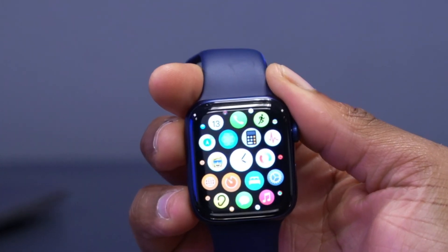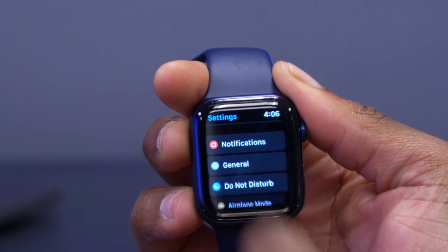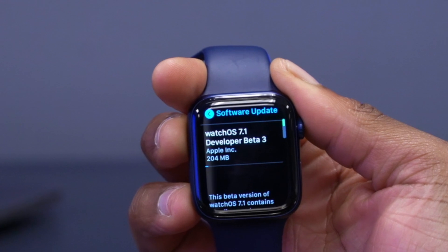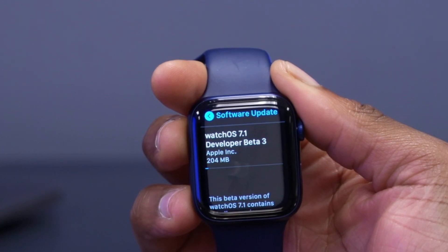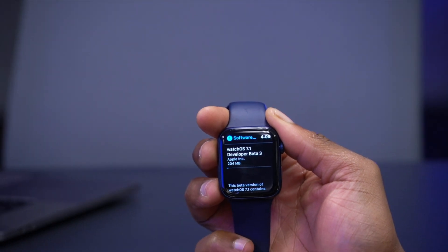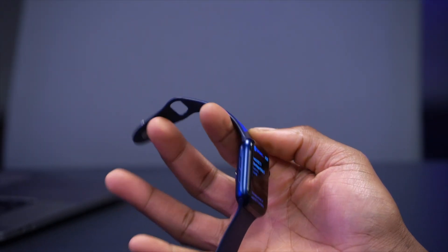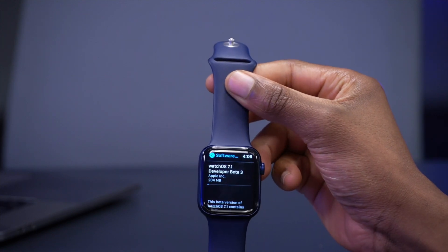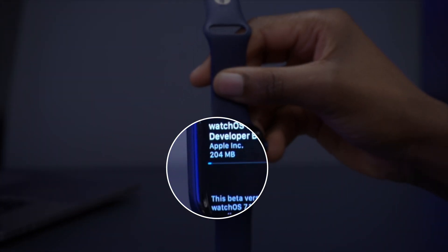If we go into Settings, then General, then Software Update, you can see we have watchOS 7.1 Developer Beta 3. On my Apple Watch Series 6 — the blue edition — you can see it comes in at 204 megabytes.